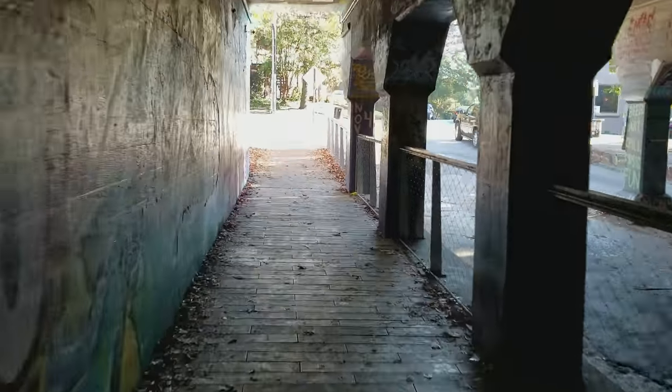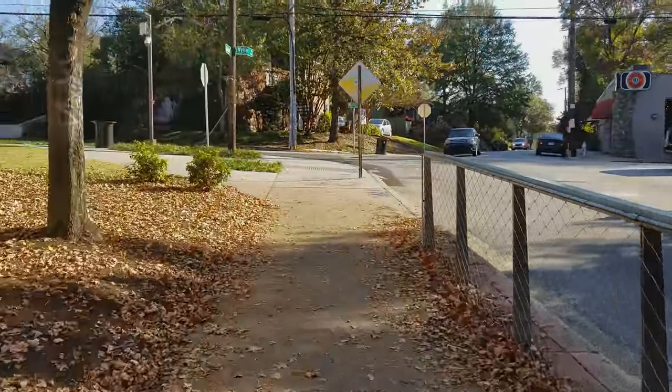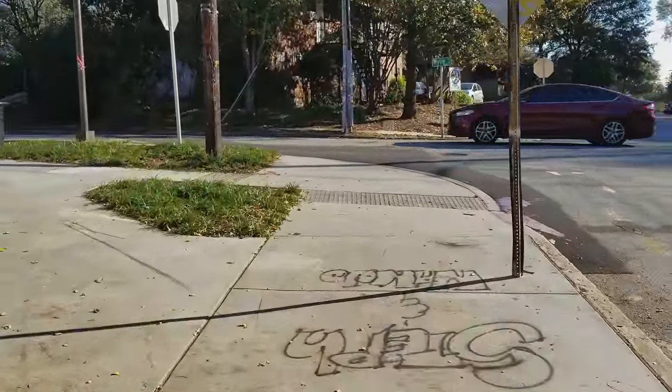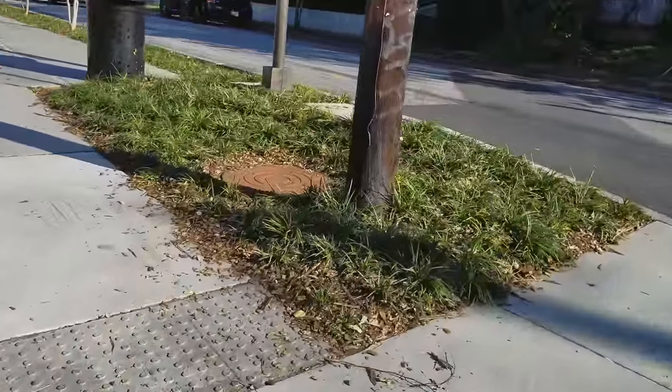That guy literally wasn't even paying attention walking through the tunnel. So that's the problem — we're not quite ready for prime time here in Atlanta. But anyway, you come through the tunnel and the trail, the Beltline Trail, actually continues here to the left.